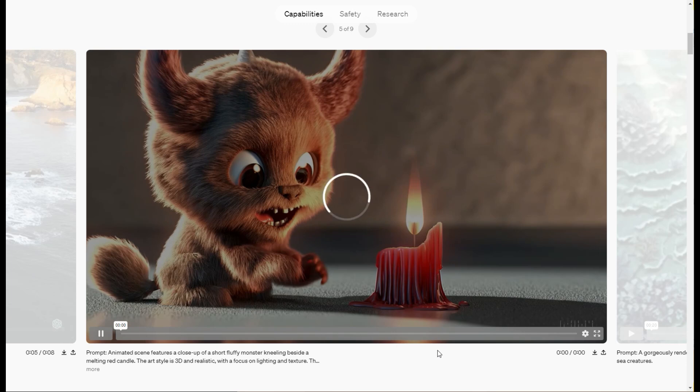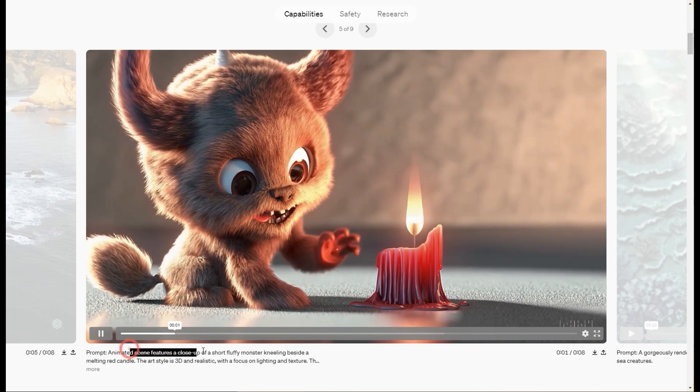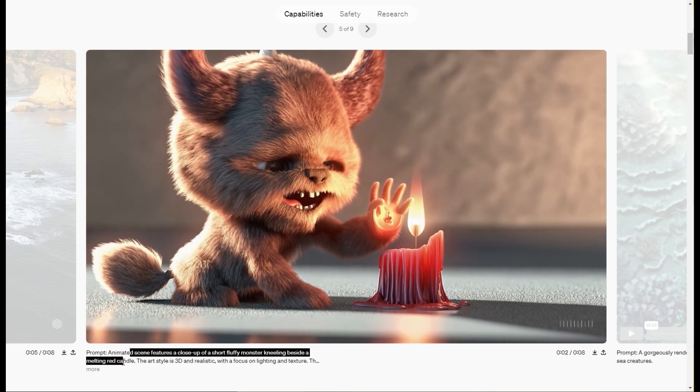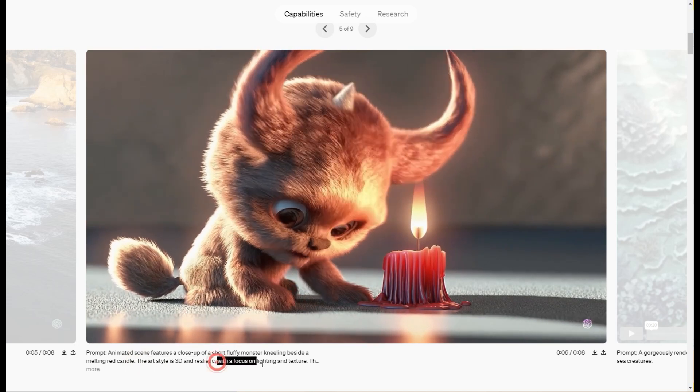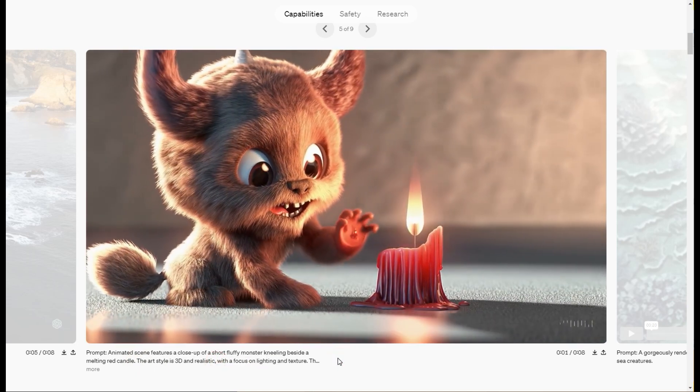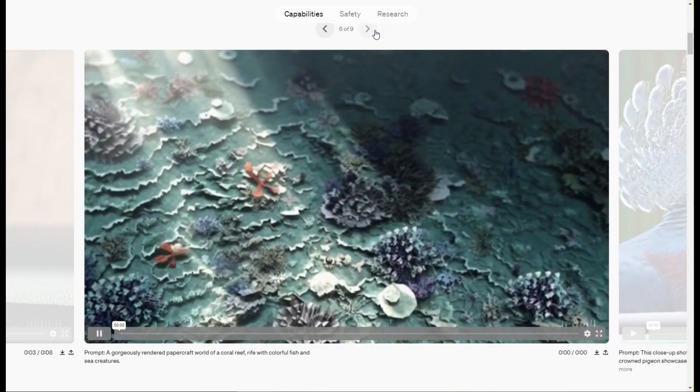Here's an example that's a little bit animated: a short fluffy monster kneeling beside a melting candle, 3D and realistic with a focus on lighting and texture. That's really good — that's like Pixar, Disney good.